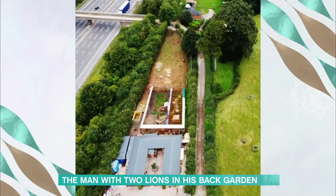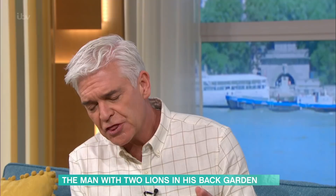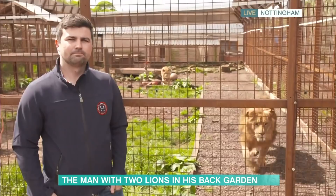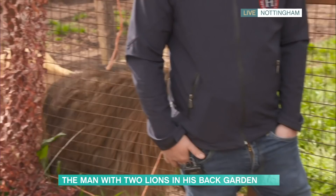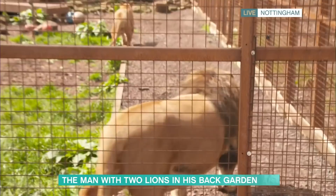In the morning we do a perimeter check of the whole enclosure to make sure everything is secure, and then we let them out. Obviously with the fact that you're keeping these wild animals — animals that many people would say should be wild — here he comes! Are they easy to keep as pets? Nobody should be keeping these animals as pets, surely.